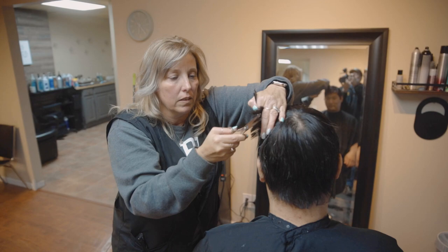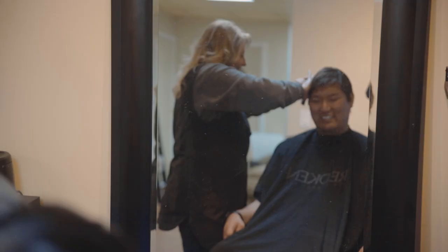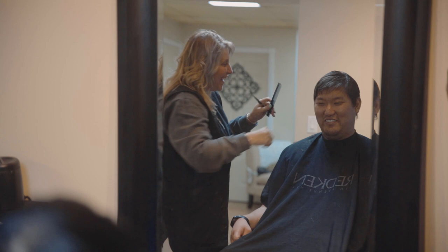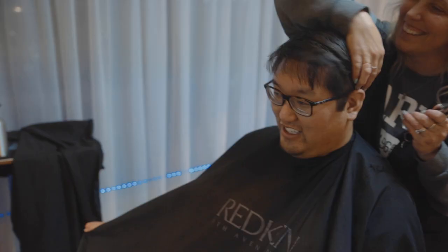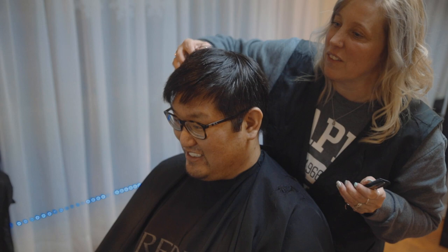We got rid of all the curls and said, okay, this is what we have to work with — let's keep going. I still wanted it shorter on the sides and a little bit longer on the top and even in the back. Not quite going mullet yet, but anyway.